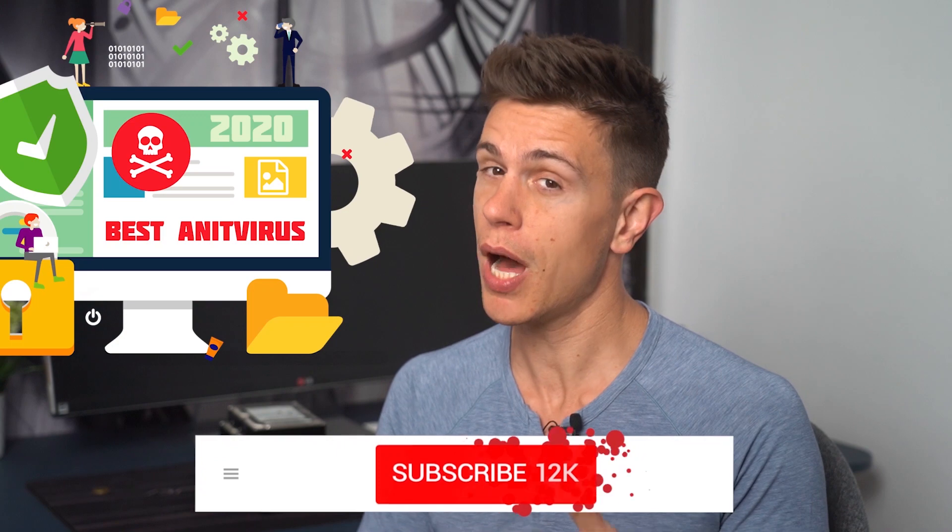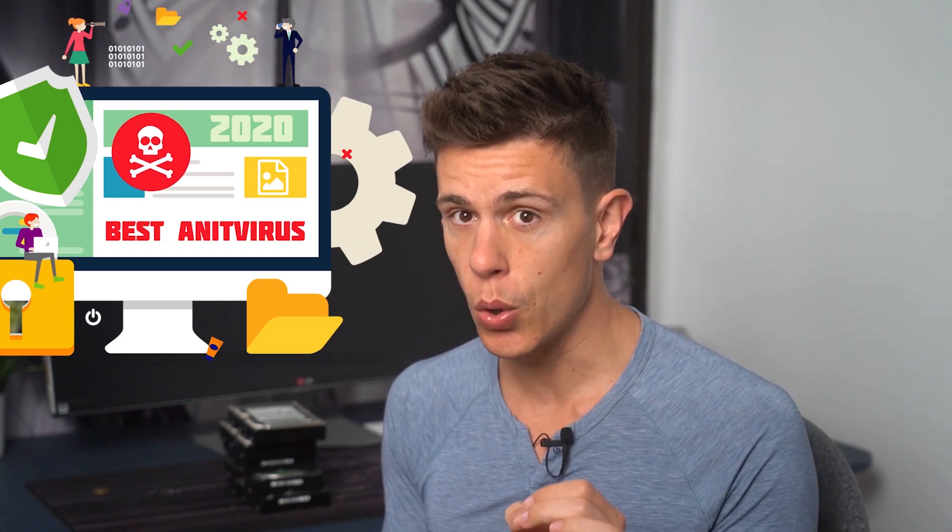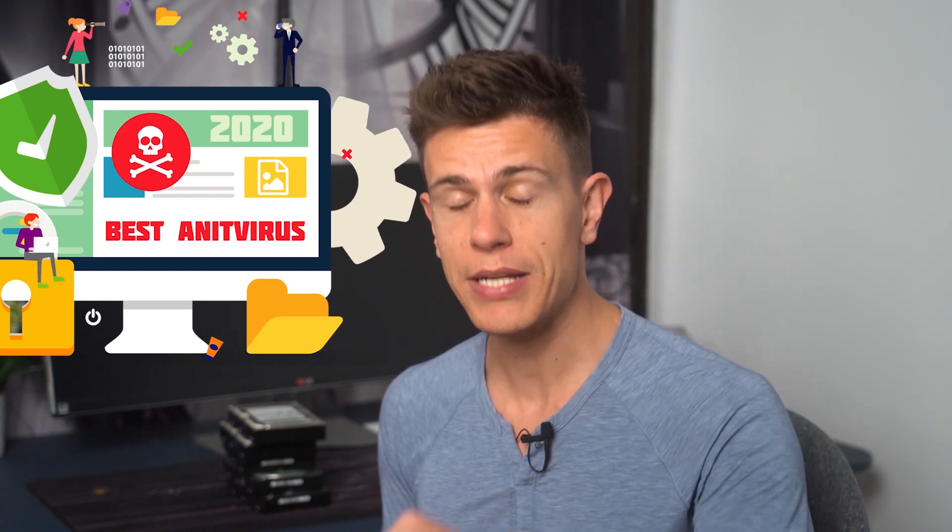Hello and welcome back to cloudwards.net. My name is Mauricio and in this video we're going to explore the best antivirus software so you can keep your devices safe. Before getting into it, make sure to like, comment, and subscribe to stay up to date on everything here at cloudwards.net. Also, we're covering something important at the end of this video for one of our choices, which you have to be aware of before pulling the trigger, so stay tuned for that.